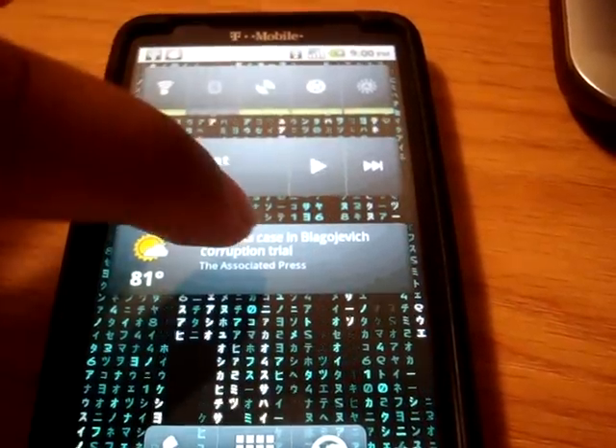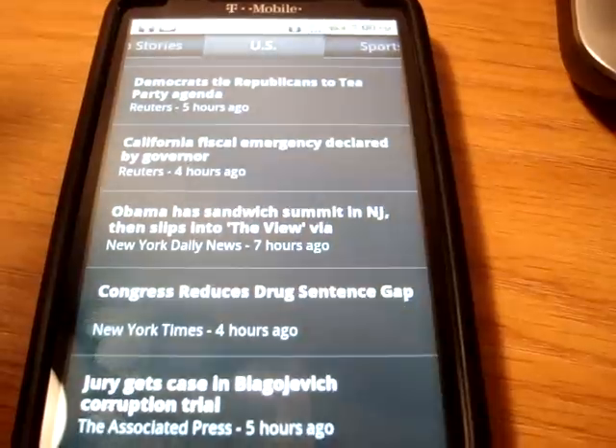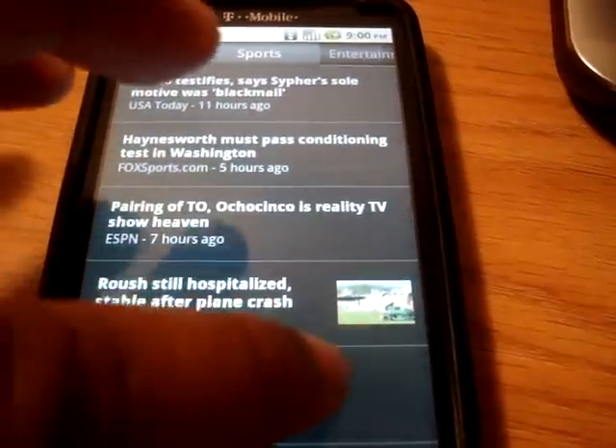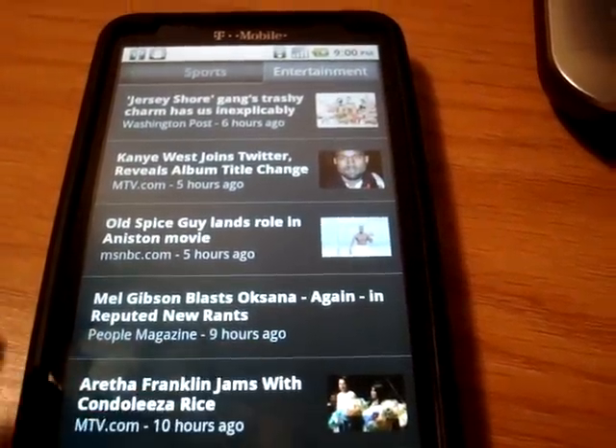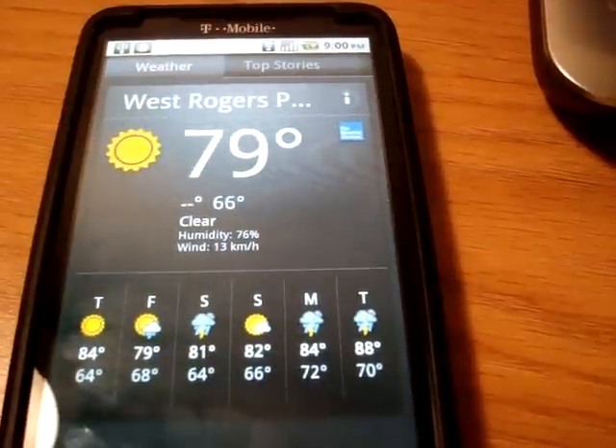We'll stop that. Let's check out this news and weather widget that I have. You can swipe from page to page — entertainment, sports, US, top stories, and the weather.